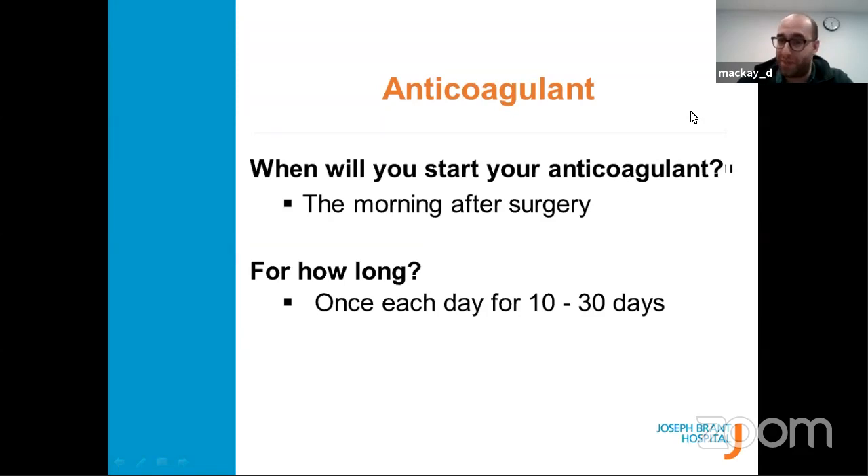When will you start blood thinners? A majority of patients start the next morning after surgery, though some who have surgery early in the day may start the night of. For how long? It depends on the type of surgery. For knee replacements, you'll take blood thinners for 14 days. For hip replacements — because it's a bigger joint with bigger muscle groups — you'll take blood thinners for about 30 days.